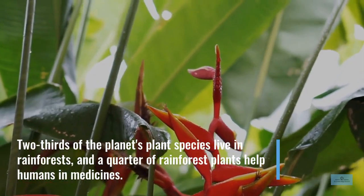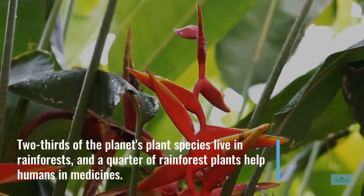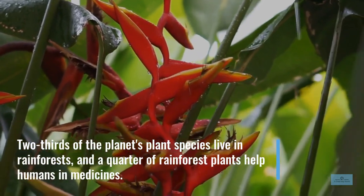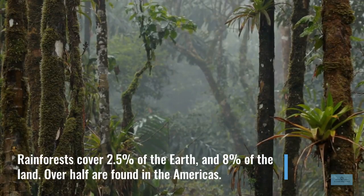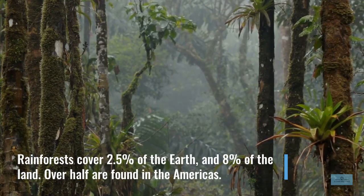Two thirds of the planet's plant species live in rainforests and a quarter of rainforest plants help humans in medicines. Rainforests cover 2.5% of the Earth and 8% of the land, and 53% are found in the Americas.